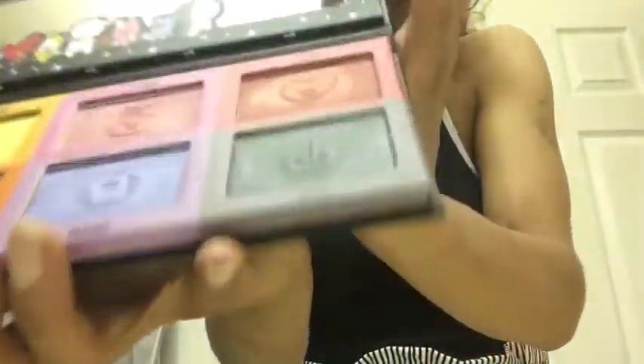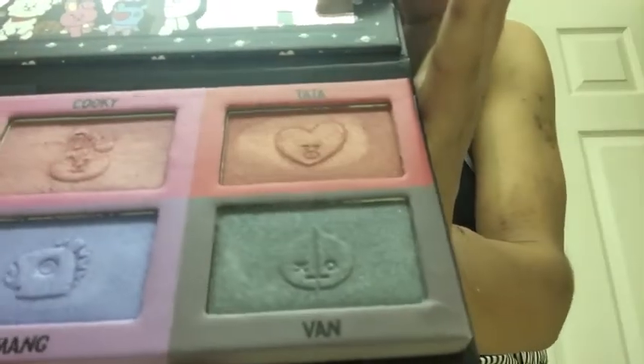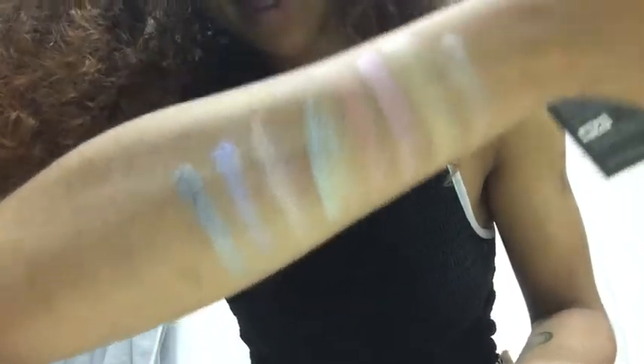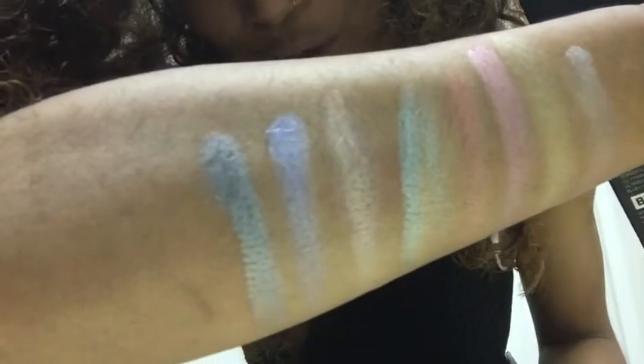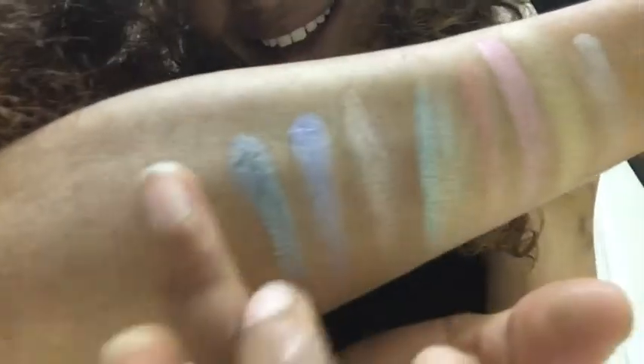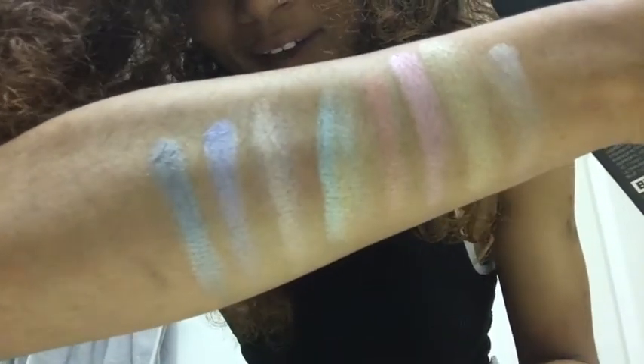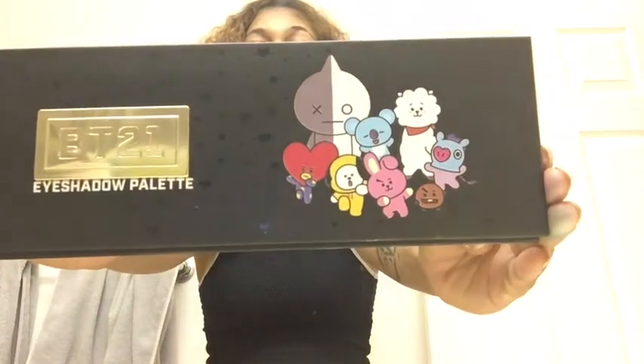And for our last one is Van, which is this metallic gray color. Whoa — okay, I think we have a new winner in the pigment competition, because this one so far — yeah, that's really pigmented. That's the BT21 palette.